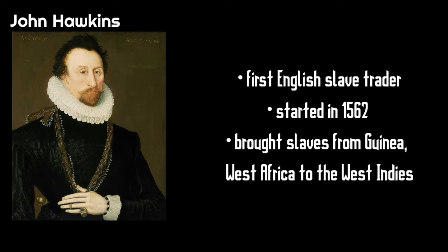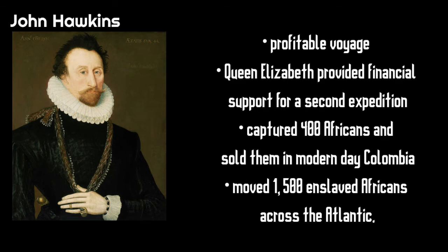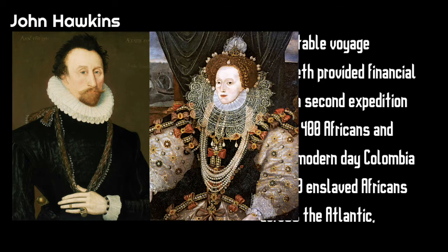Starting in 1562, he brought slaves from Guinea, West Africa to the West Indies, then controlled by the Spanish. This voyage proved to be profitable and Queen Elizabeth provided financial support for a second expedition.